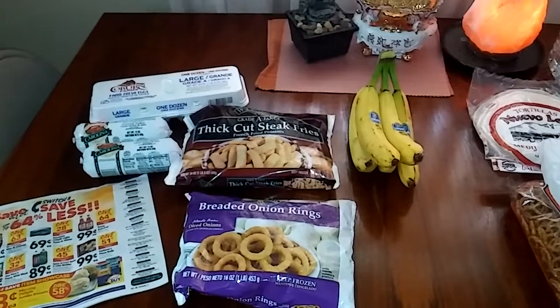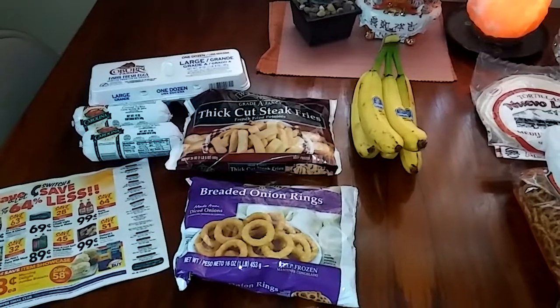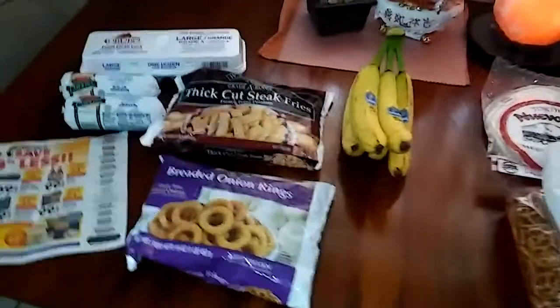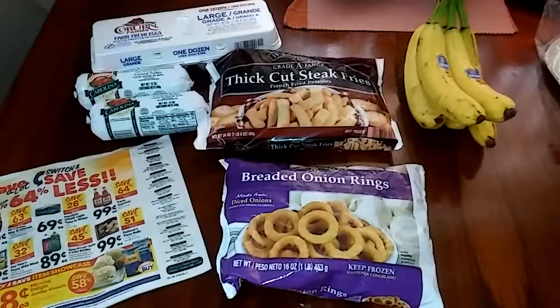Hi everyone, this is Gabby from Apopka, Florida and I have a combined haul. This is Save-A-Lot over here and a little bit of Dollar Tree over here. I just needed to buy a couple of things that I couldn't find at my other grocery store.